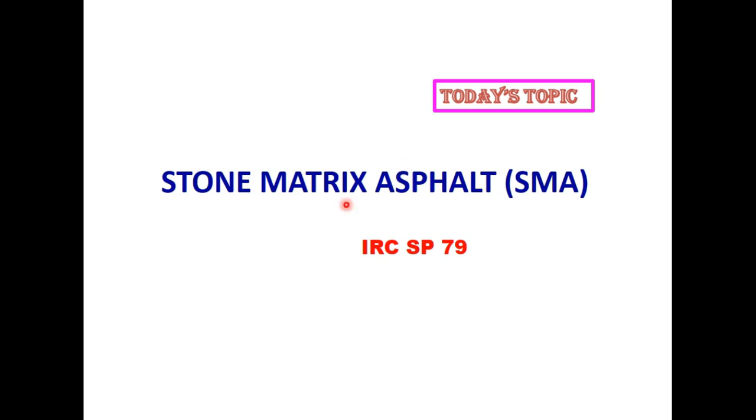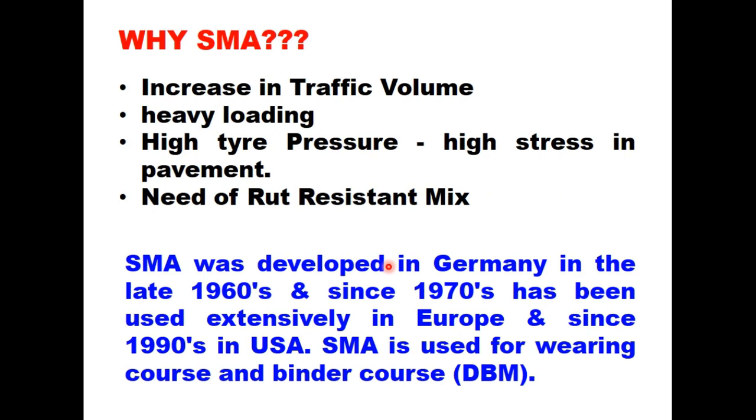Hello Friends. Today's topic is Stone Matrix Asphalt as given in IRC SP79. Over the years there has been tremendous increase not only in traffic volume but also in axle loads. Vehicles carrying heavy axle loads have specially designed tires inflated to high pressure, creating high stresses in the pavement. Under these conditions, a rut resistant mix is required for the top layer, and conventional dense graded mixes are not found suitable for such situations.